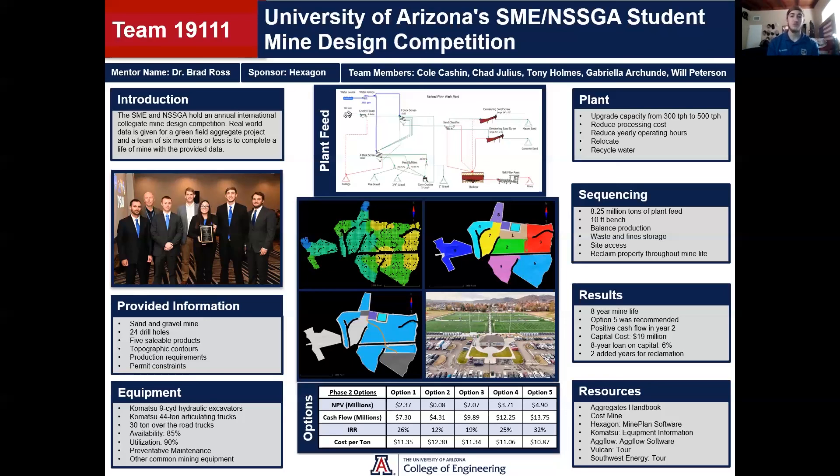Some resources that we used were mine plan software, shown in the pictures with the black background, and Agflow, shown in the picture at the top center of the poster. Thank you for listening, and that'll be it.